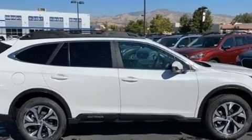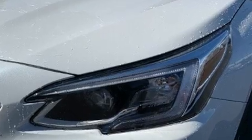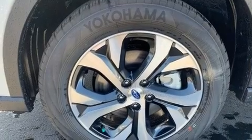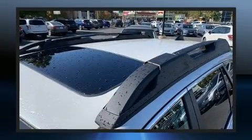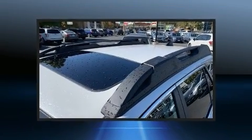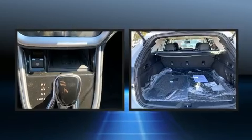Features such as automatic climate control and leather upholstery prove that economical transportation does not need to be sparsely equipped. Rear passengers enjoy the seat heating functionality, keeping them warm during the winter months. For drivers who enjoy the natural environment, a power moonroof allows an infusion of fresh air.